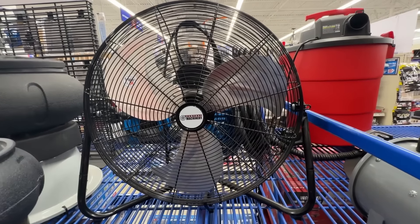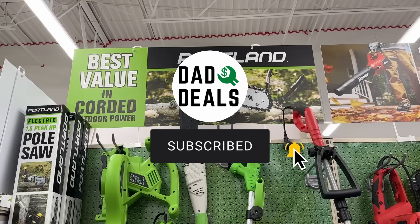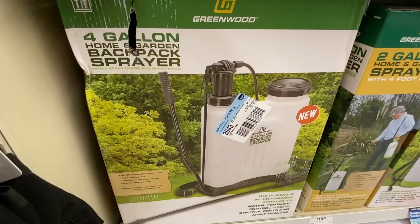Welcome back to Dad Deals for more things you should be buying from Harbor Freight in September 2023. Harbor Freight just released some new coupons that will take you through October. But before we take a look at those, let's look at some other promotions Harbor Freight has going on right now.